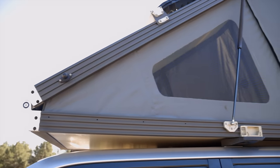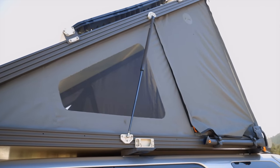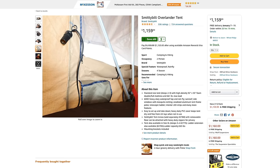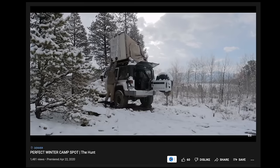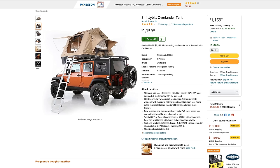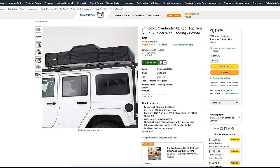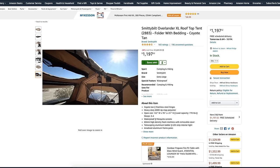Rooftop tents themselves aren't necessarily a budget overland item, but there are certain tents you can look for if you must have one. I really love Smittybilt brand products — they make great budget camping and off-road products. A lot of people I know have the Smittybilt Overlander tent or the Overlander XL. At around a thousand dollars, these come in at about half the price of some big brands, making them a really great soft-shell rooftop tent option.